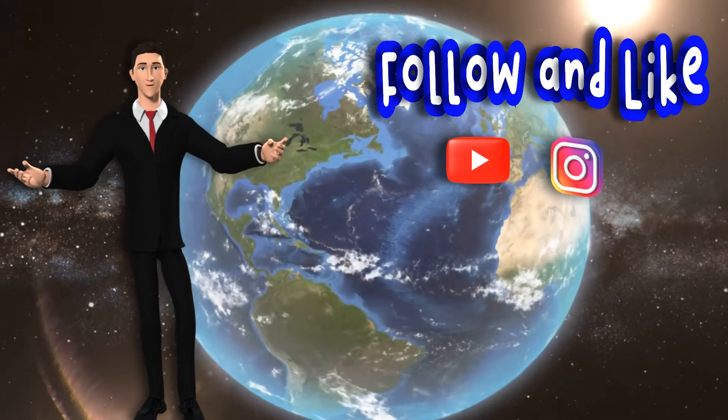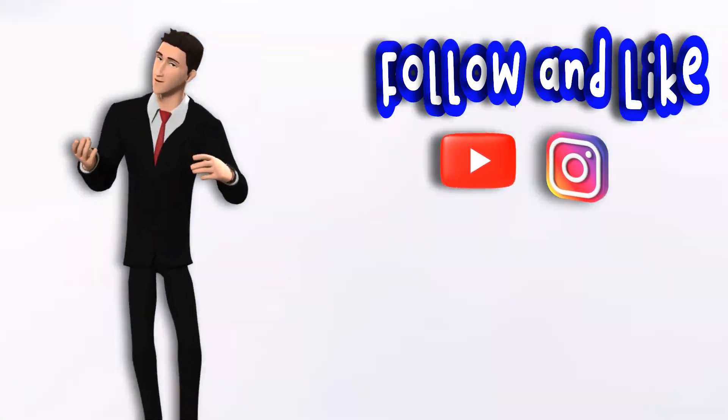Follow and like for more videos like this, and you can also watch more videos on our YouTube channel and on Instagram.